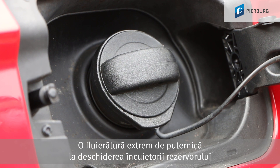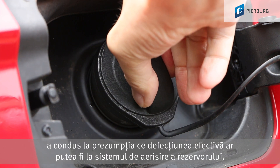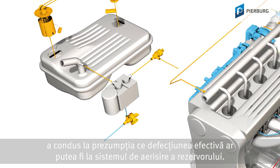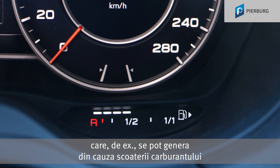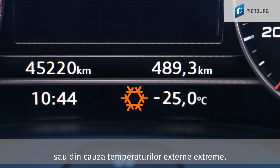An excessively loud hissing when opening the tank cap led to the presumption that the actual fault could be found in the fuel tank ventilation system. The fuel tank ventilation system not only prevents harmful hydrocarbons from getting into the environment — it is also designed to prevent excessive pressure and vacuum in the fuel tank, which can occur when withdrawing fuel or due to extreme outside temperatures.